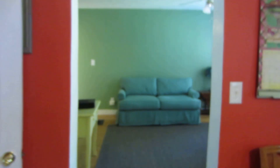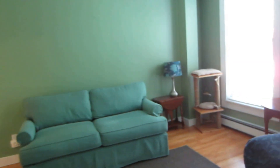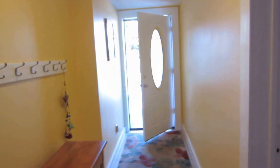And that concludes the video tour of 77 Division Street — three bedroom duplex. If you have any questions you can call us at 207-974-6606 or visit our website at www.rentbangord.com.